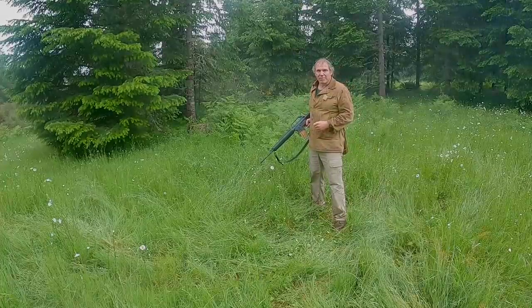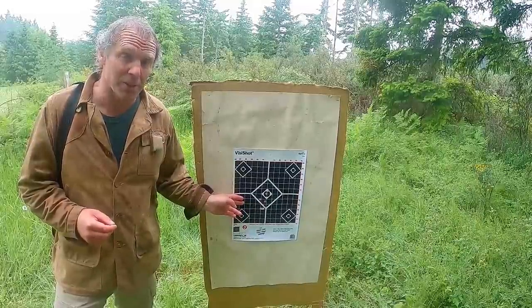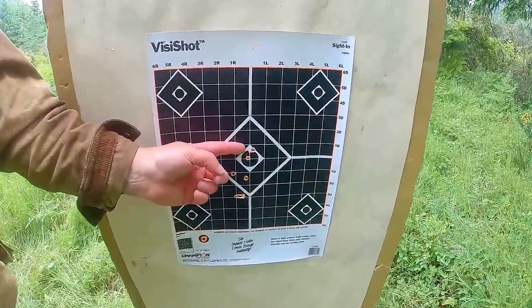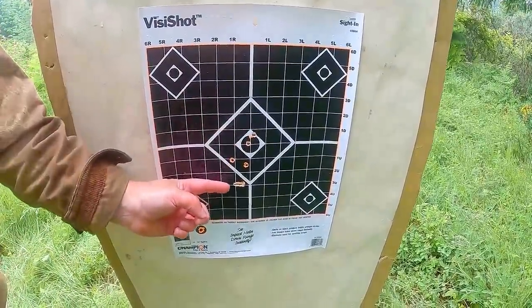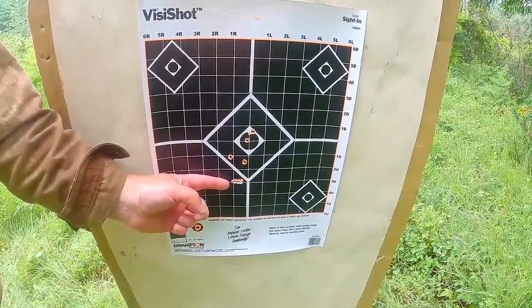Let's take a look at the target. I fired five shots, and here's the impact — they're not off target very much. But let's take a real close-up look at these. You can see that this round is starting to tumble just a little bit, and this one is completely sideways. So we most certainly are getting some tumbling.